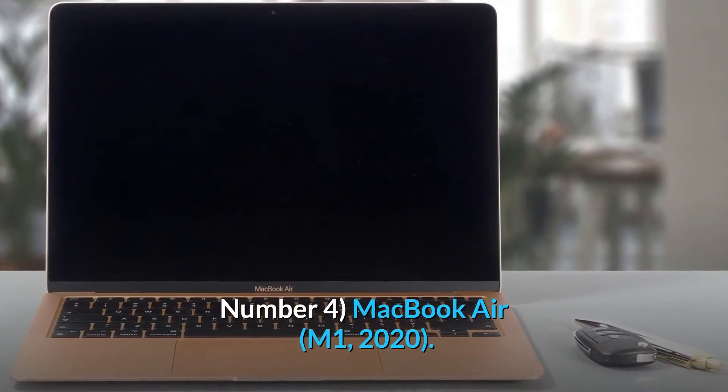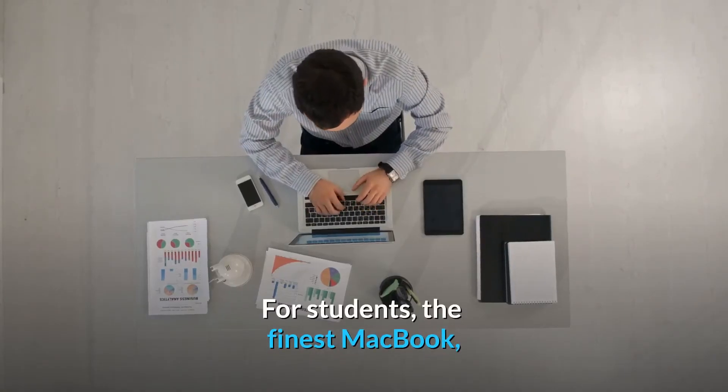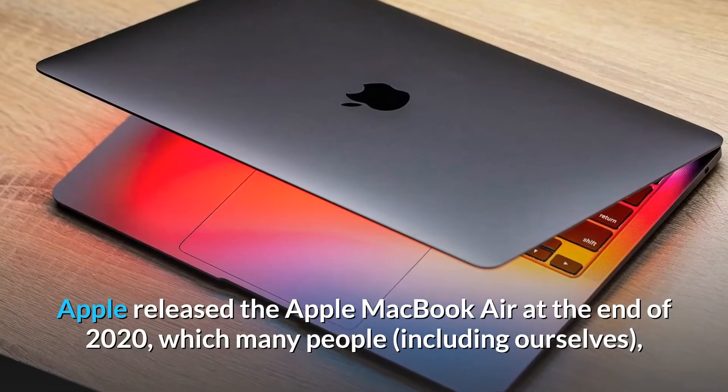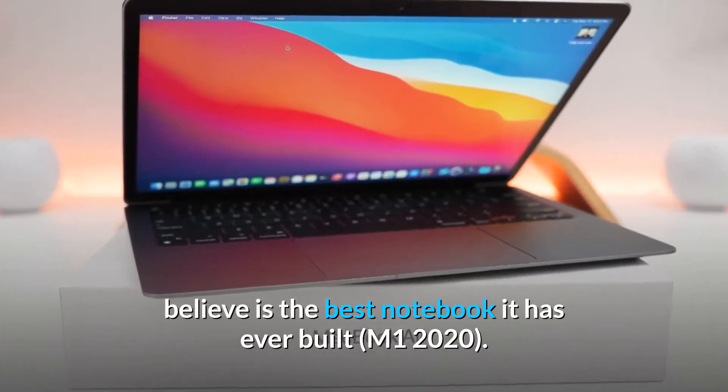Number 4: MacBook Air M1, 2020 — the finest MacBook for students. Apple released the MacBook Air at the end of 2020, which many people, including ourselves, believe is the best notebook it has ever built.